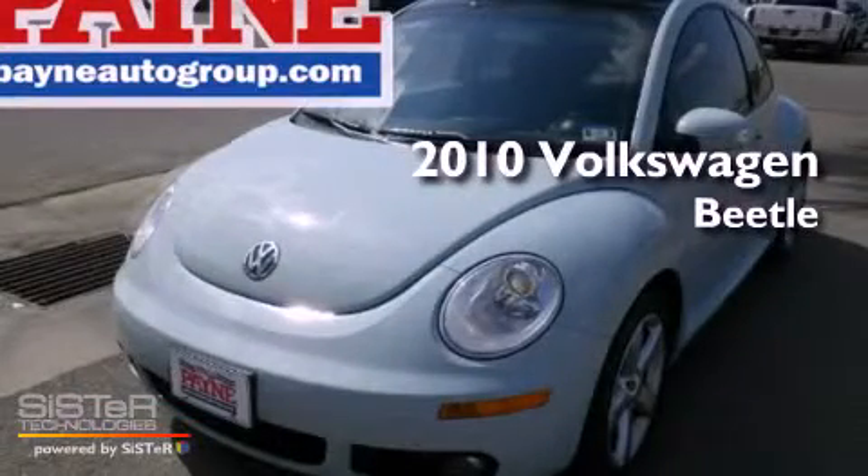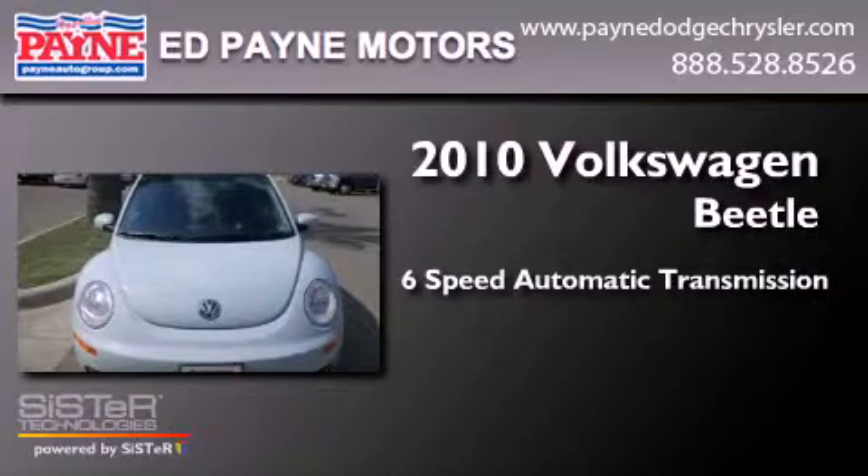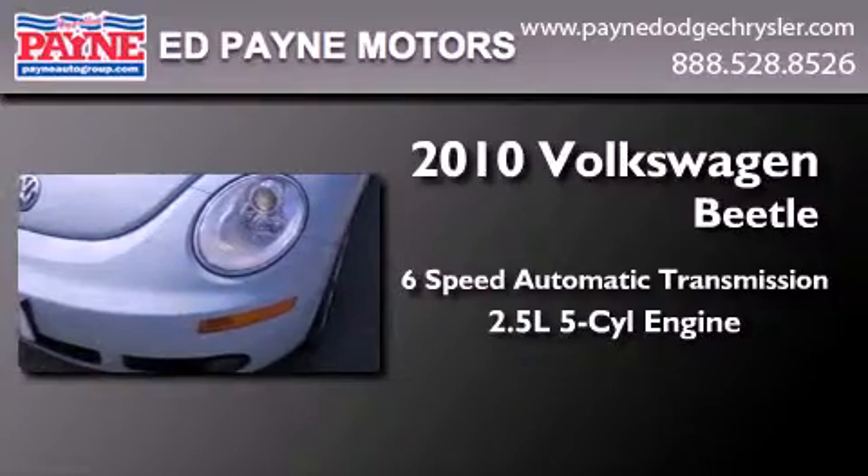This is a 2010 Volkswagen Beetle. This four-door sedan has a six-speed automatic transmission and a 2.5-liter inline five-cylinder engine.